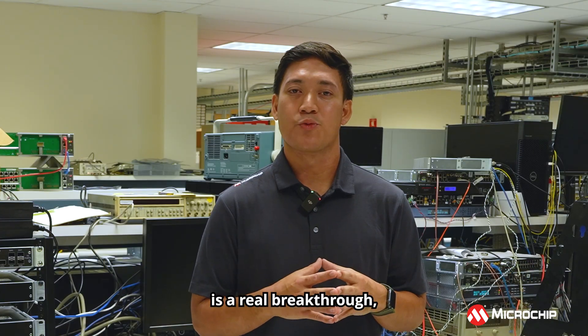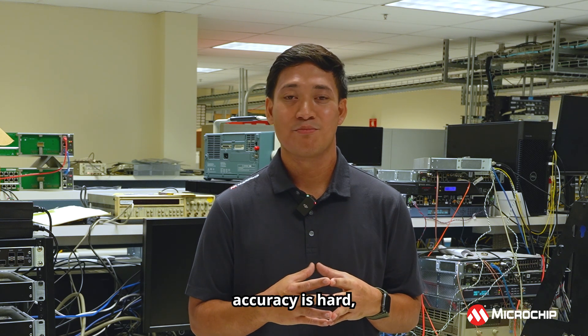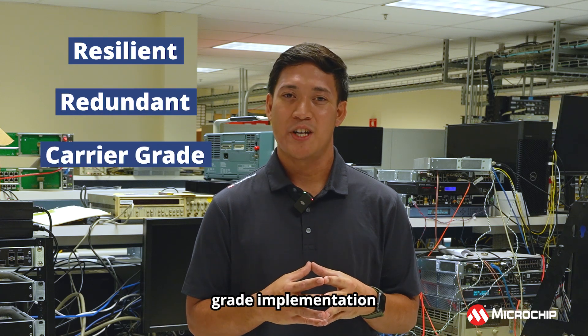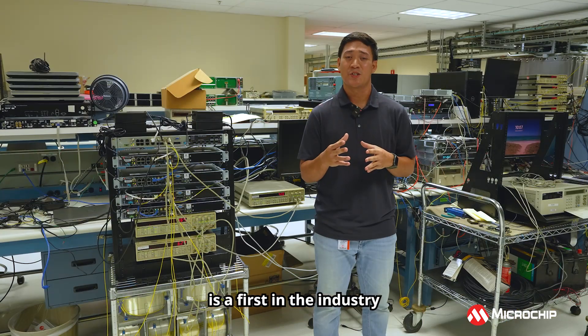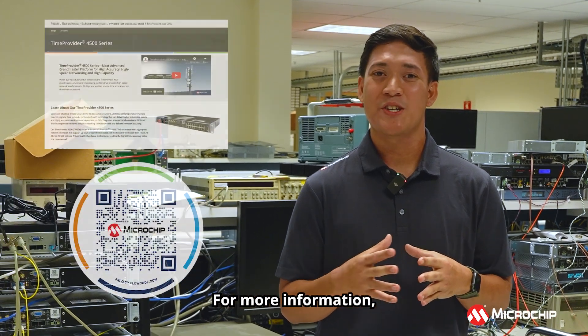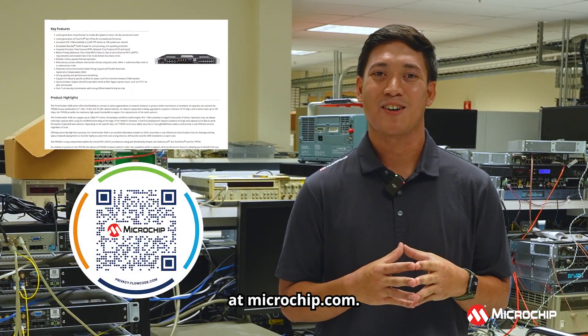This new release is a real breakthrough. Achieving sub-nanosecond accuracy is hard, but doing so in a resilient, redundant, and carrier-grade implementation like Time Provider 4500 does is a first in the industry and also the first to provide a terrestrial alternative to GNSS. Thanks for watching. For more information, visit the Time Provider 4500 product page at microchip.com.